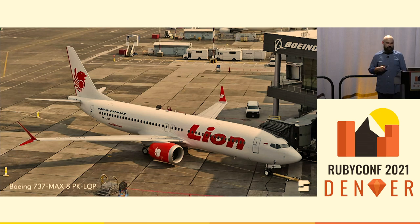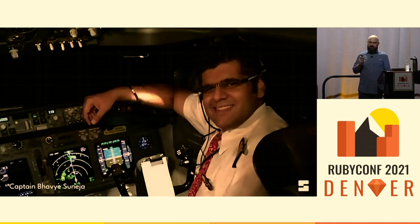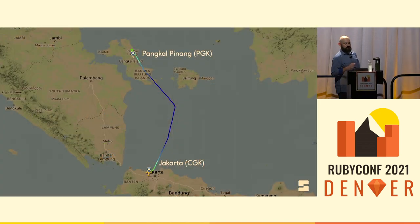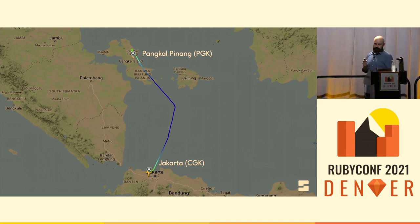The captain for Flight 610 was Bhavye Suneja, an experienced pilot with over 6,000 hours of flying experience, most of that in the cockpit of a 737. In the right-hand seat was Harvino, who went by just one name — a fairly common practice in Indonesia — another experienced pilot with almost as many hours in the 737 as Suneja. Flight 610 was scheduled domestic service from Jakarta to Penang, departing at 6:20 in the morning and scheduled to arrive 50 minutes later.